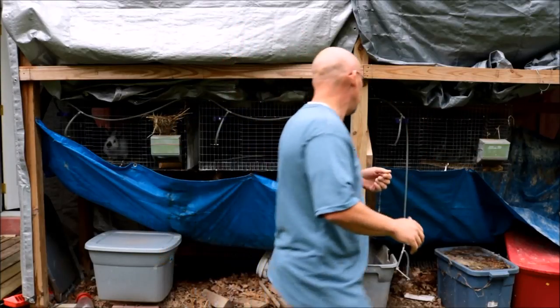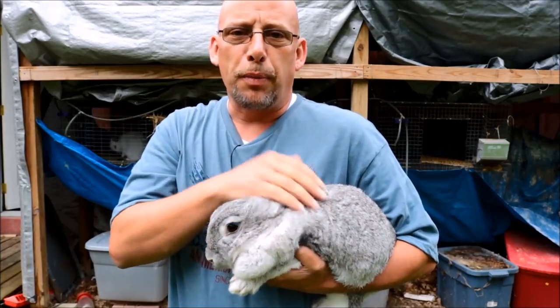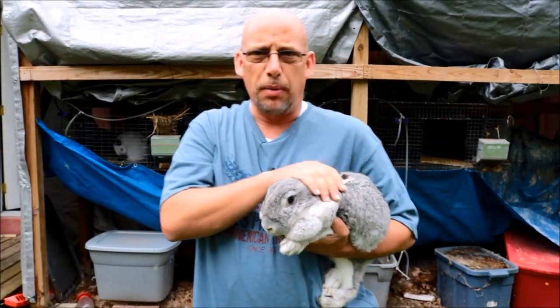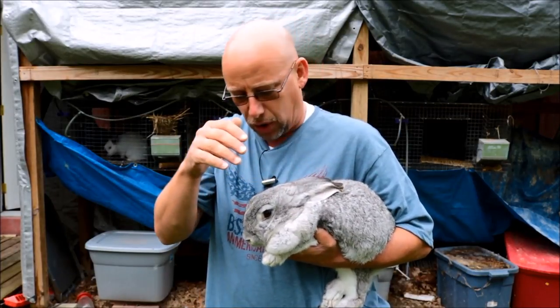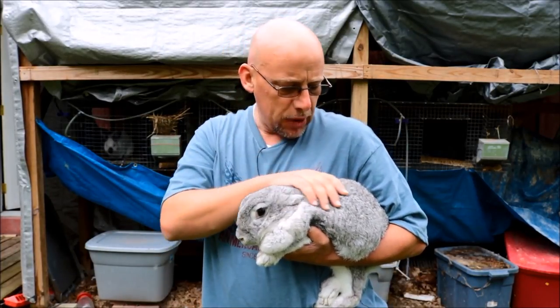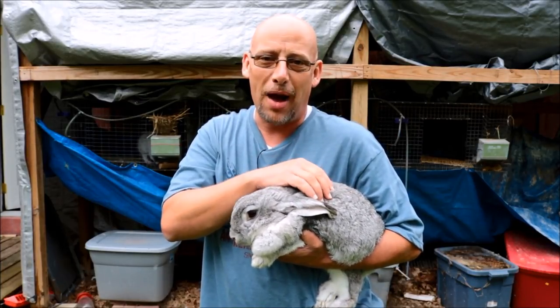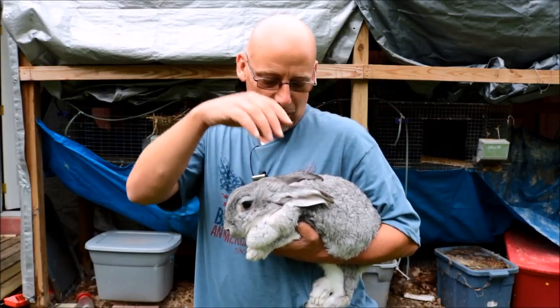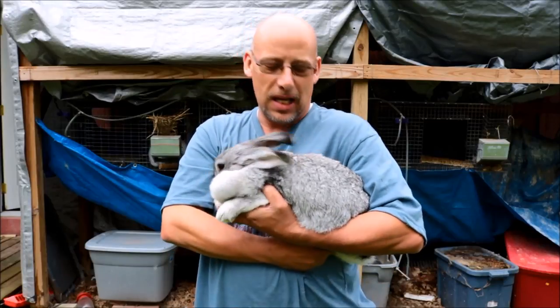I just bought a new rabbit at the poultry swap this weekend — one that I really liked. This is my newest rabbit. I was told she's got some Flemish Giant in her, a Flemish Giant cross of some kind. She's a pretty decent sized rabbit, but she's a little bit on the thin side and does not really meet all that criteria I just told you about — looking for a boxy rabbit with good meaty loins and a good meaty hind end. You can see she's a little bit lanky.